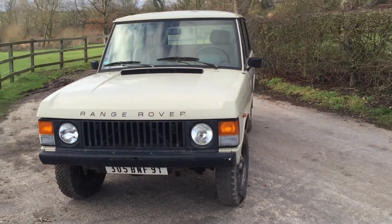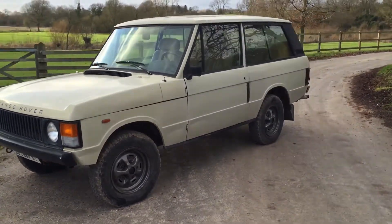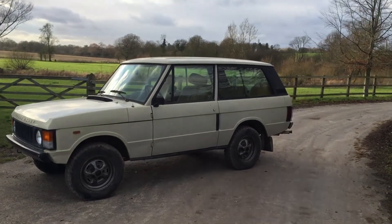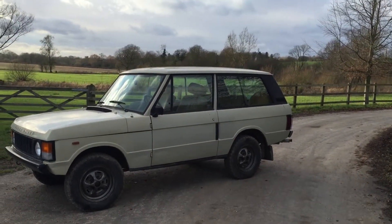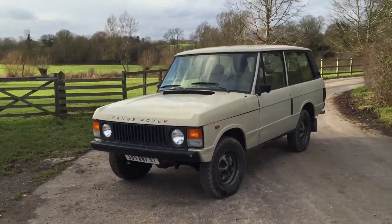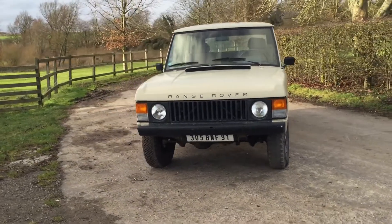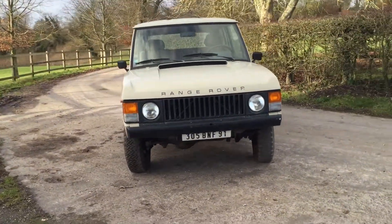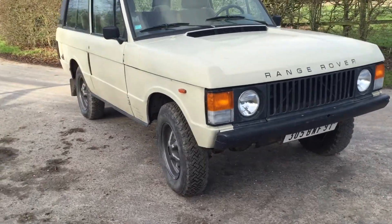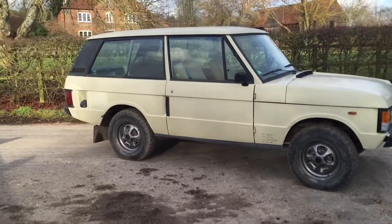Hi folks, this is Danny at Bradley James Classics, and today I'm bringing you the first of some rather lovely classic two-door Range Rovers that we've just imported from the south of France. Now these cars are just remarkably solid. They've come from the south where the climate is very kind to these old Range Rovers. This one's from 1978.